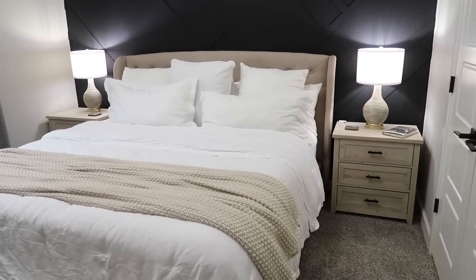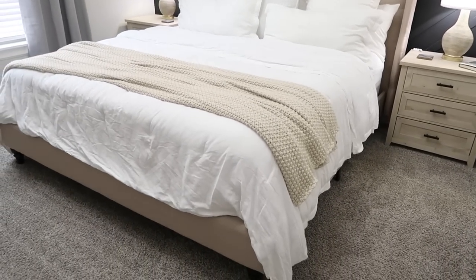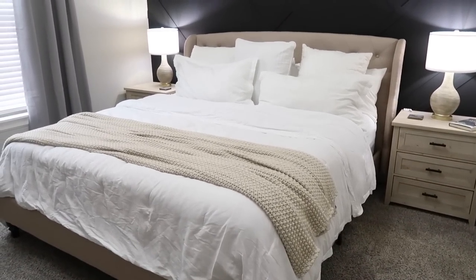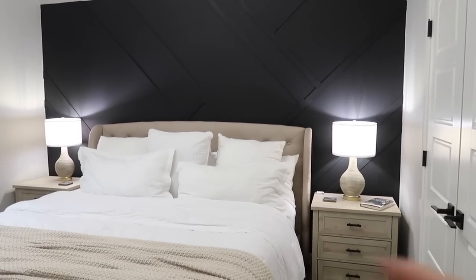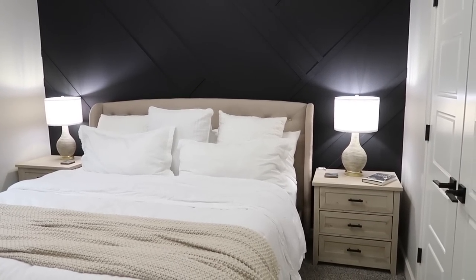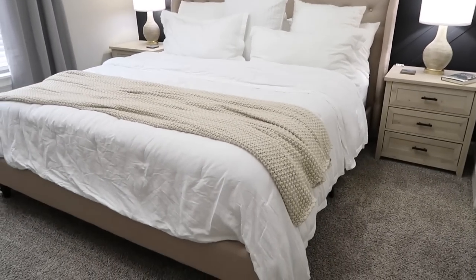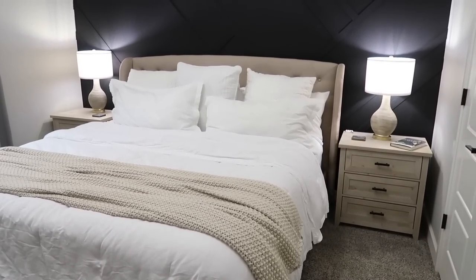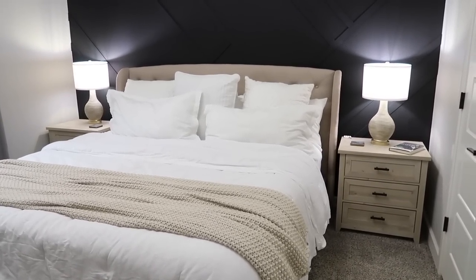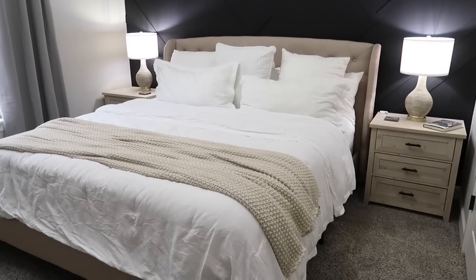I bought this bed several years ago and it is still my favorite — it's held up so well. Don't judge my wrinkly duvet cover — I need to iron that out. But as you can see it's so nice. It's tufted if you want tufted. I love that this one came with a footboard — I hate having box springs. This was literally like under $300. If they still have it, I'm going to link it for you.